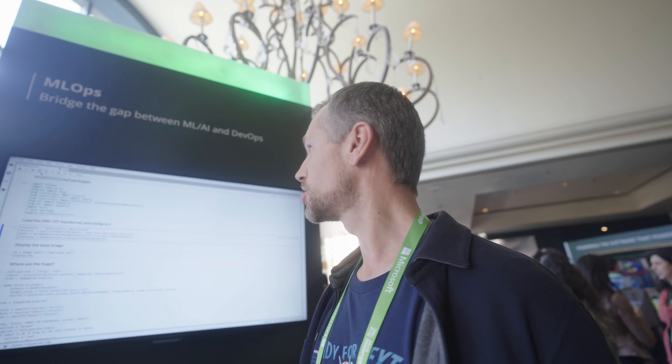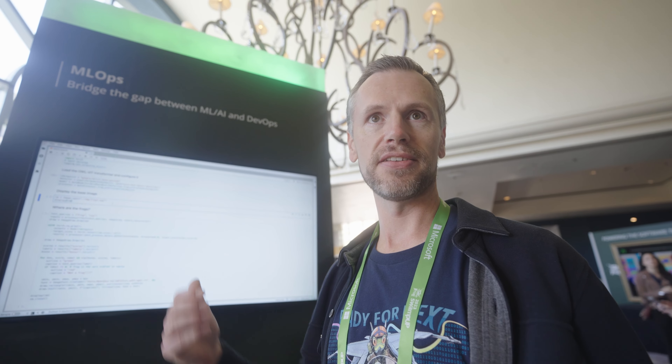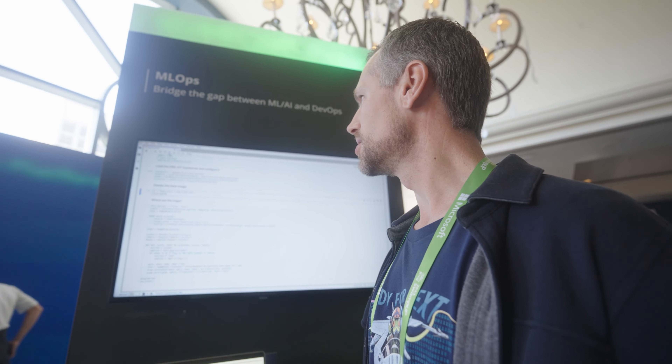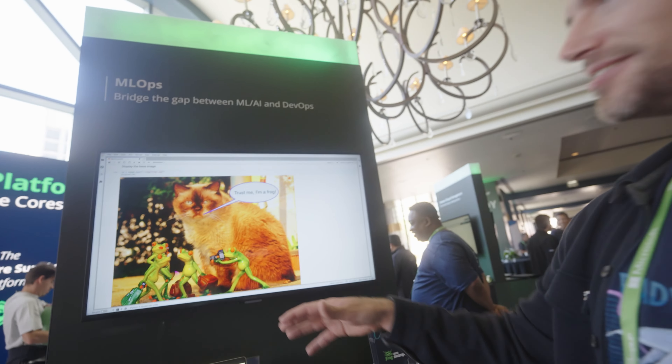We've already supported Docker for a long time, and we've supported Python for a long time — these are really key tools for ML teams. Now, supporting HuggingFace, we're bringing it all together. What I'm showing here is a JupyterLab notebook. This is what a lot of ML teams use to train their models, tune their models, and ultimately build them. With just a single line of code, I can point to Artifactory as the repository to pull through all the requirements to run my machine learning.